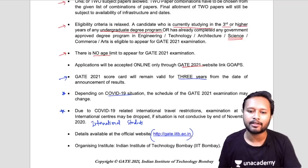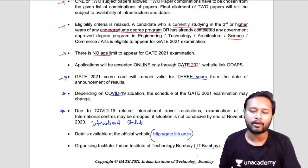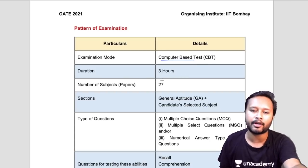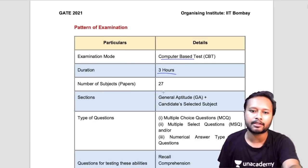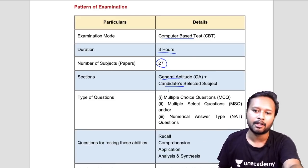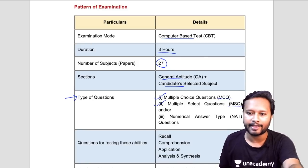The organizing institute is IIT Bombay. The exam mode is CBT, as you've already been giving GATE exams in this mode. Duration is three hours. There are 27 subjects. Sections include general aptitude and the candidate's selected subject, so a chemistry student will have general aptitude plus chemistry questions. The question types now include MCQ, MSQ, and numerical answer type.